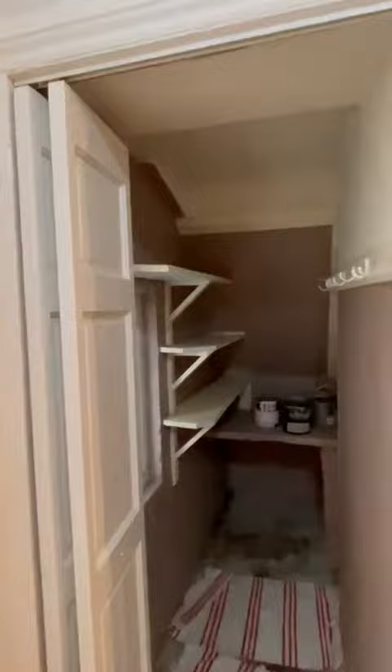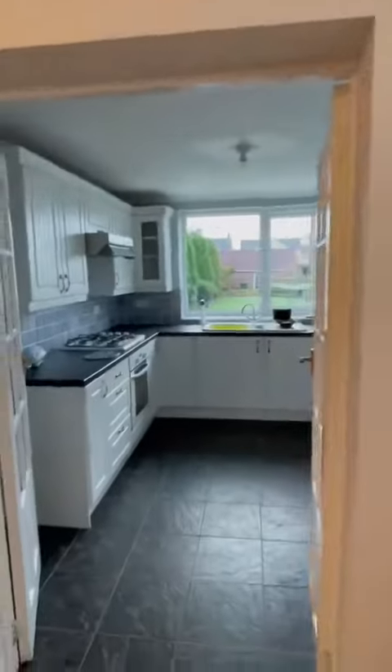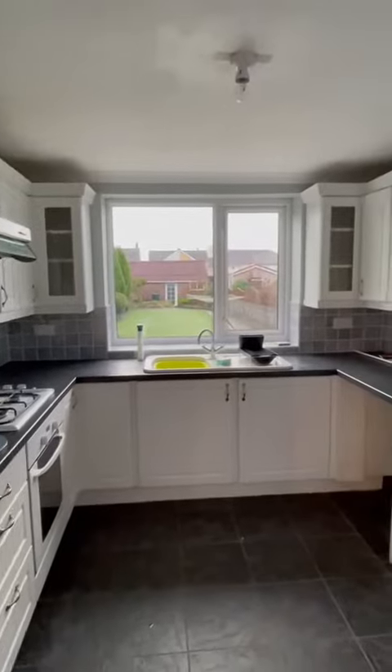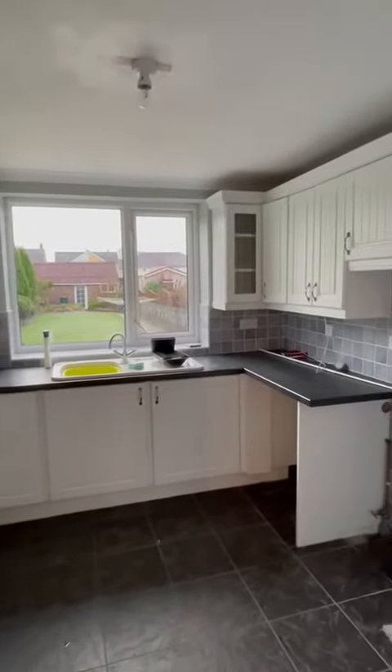Under the stairs there's a pantry, then the kitchen with plenty of worktop and unit space.